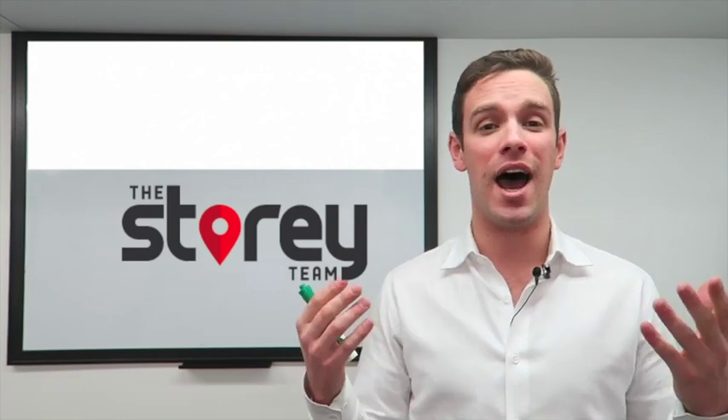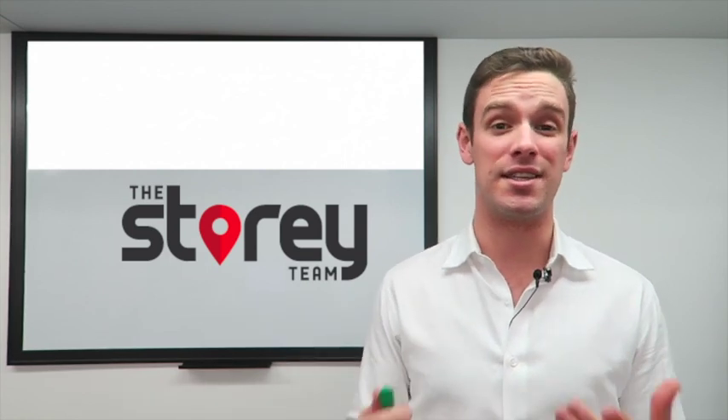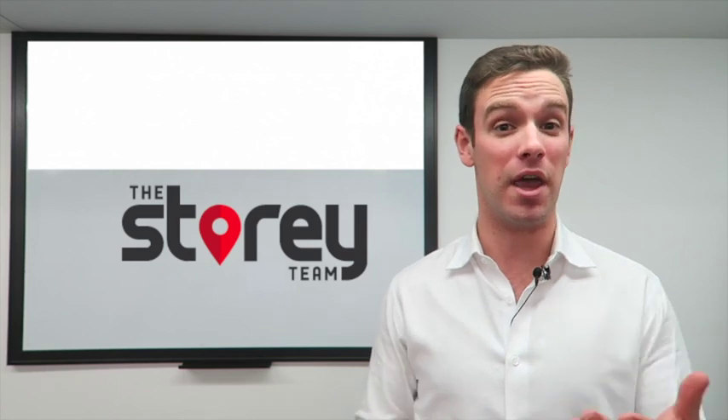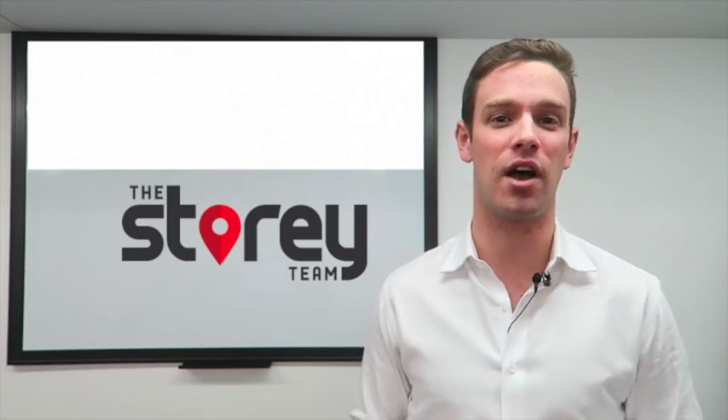If you watched this video and you thought 'I want to know more about real estate,' feel free to give us a call today and we can sit down and talk about whether or not a real estate investment may be right for you. As always, home is where your story begins, and I look forward to talking to you soon.